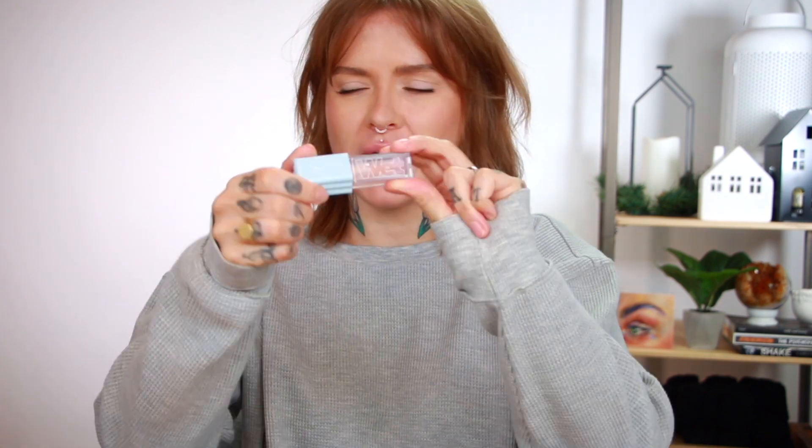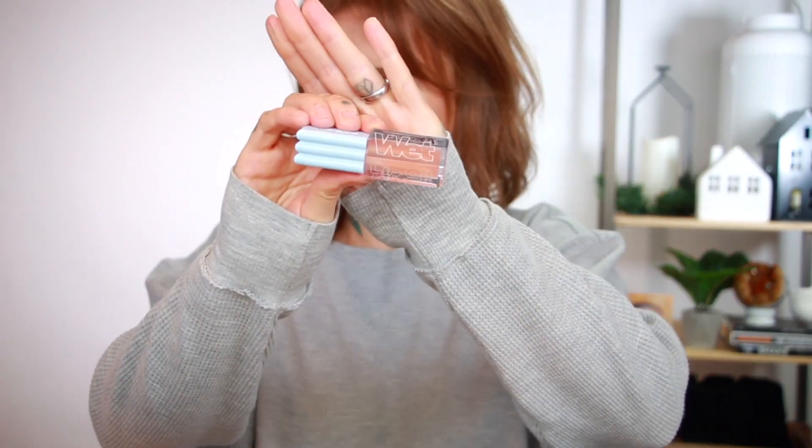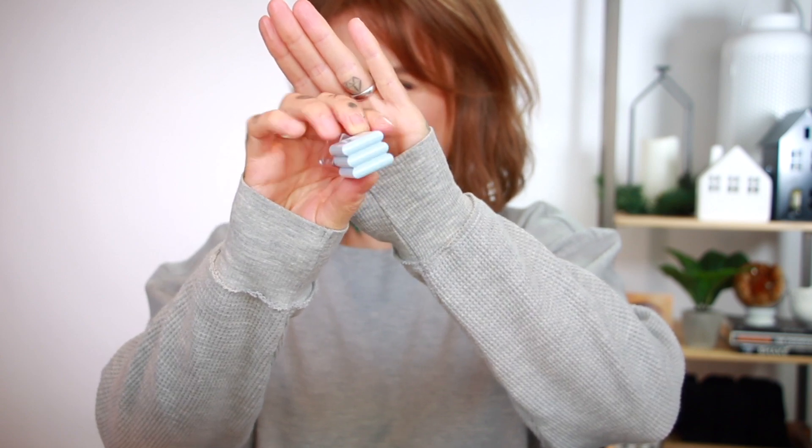Today I'm trying out this new lip oil from Kosas. The packaging is very satisfying — look at that weird lid. I got this in the shade Jellyfish and it's kind of nice, just glossy, barely any color to it, feels quite nice. And I'm drinking a fizzy Liquid Death.